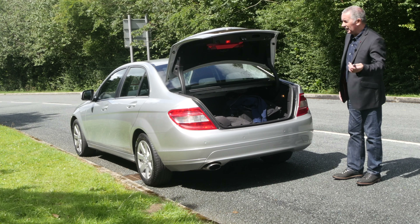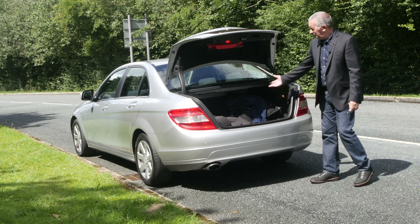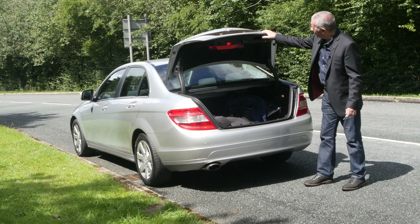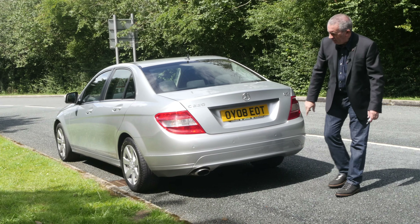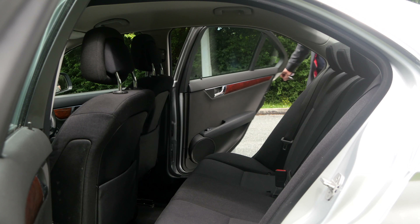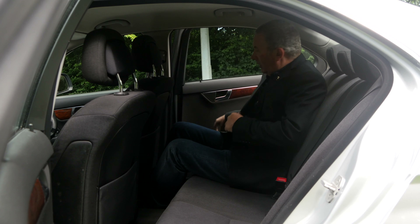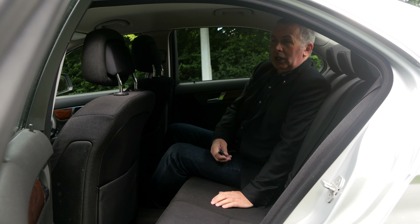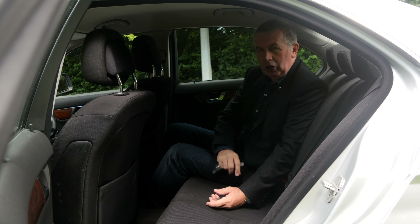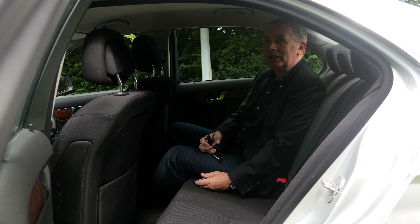It's got electric boot release from the key as well. Plenty of room in the boot here — nice and tidy. Spare wheel under the floor there. Rear parking sensors as well. Cloth seats with a charcoal kind of bolster and backs with a dotted centre pattern.